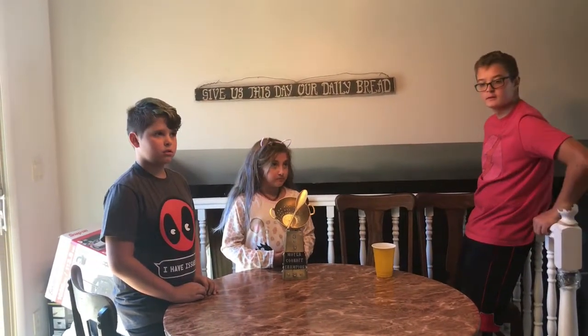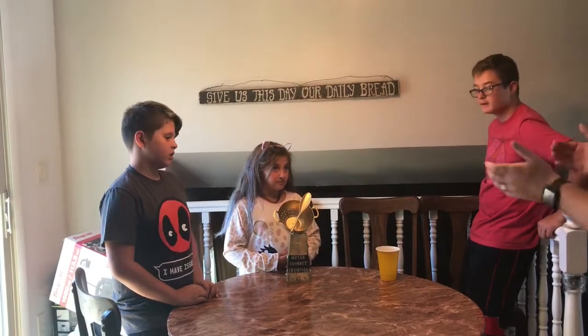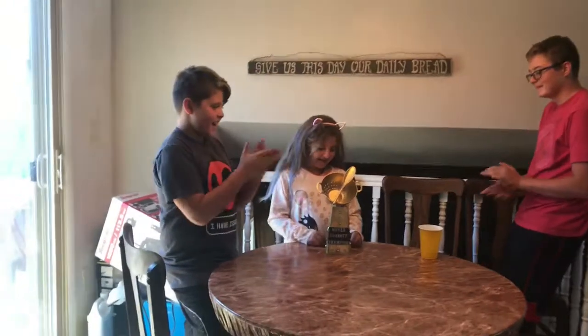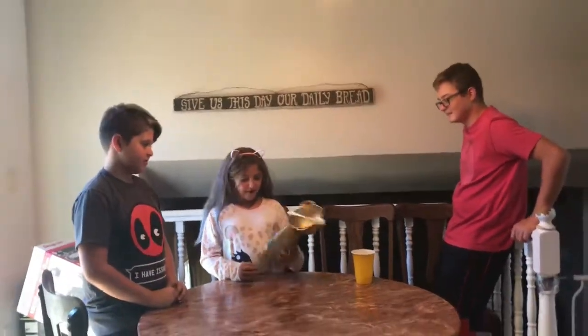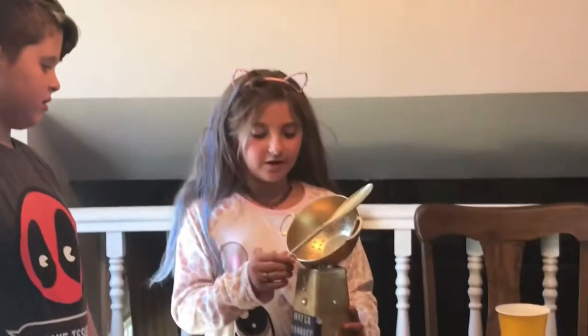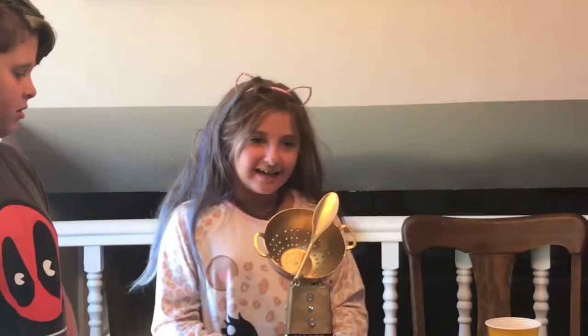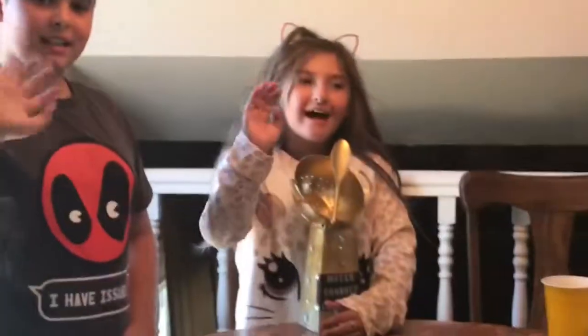All right, congratulations Bella! Now Bella gets a speech. I'm happy because I won this and it tasted good — it was very yummy! If you guys like this video, please leave a like and subscribe and hit the notification button. Bye!